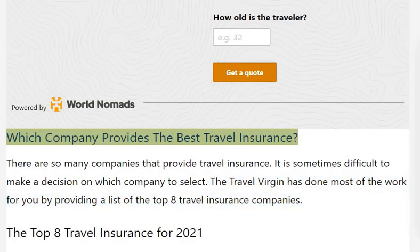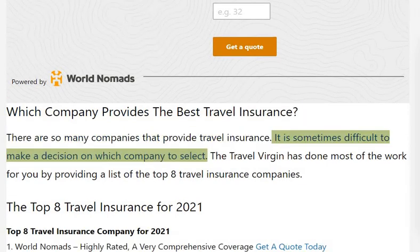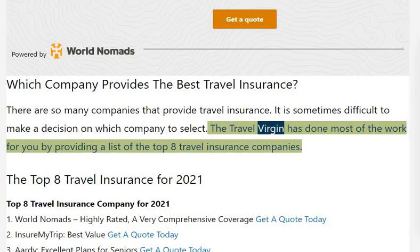Which company provides the best travel insurance? There are so many companies that provide travel insurance, and it is sometimes difficult to make a decision on which company to select. The Travel Virgin has done most of the work for you by providing a list of the top paid travel insurance companies.